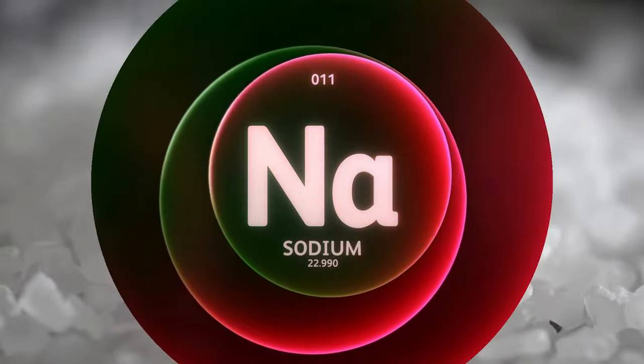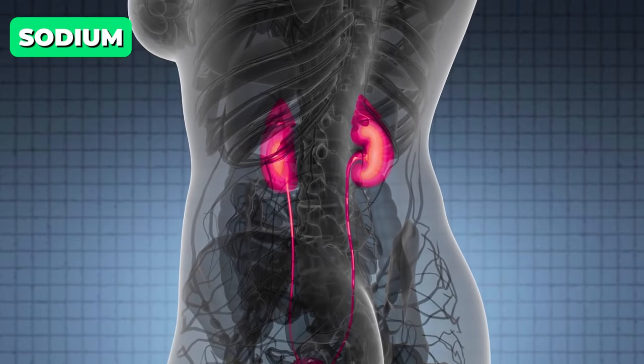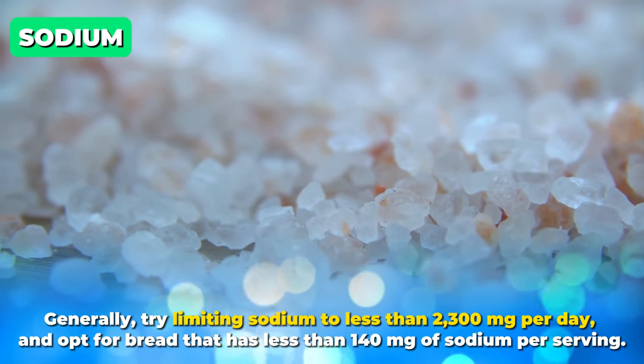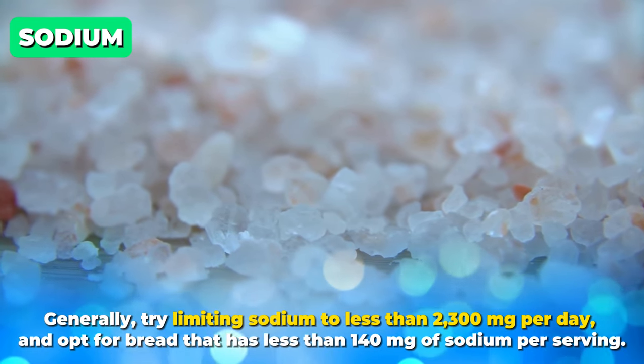Secondly, sodium. Bread is one of the main sources of sodium in most people's diet. However, it is hard on the kidneys and can also raise blood pressure levels. Generally, try limiting sodium to less than 2,300 milligrams per day and opt for bread that is less than 140 milligrams of sodium per serving.